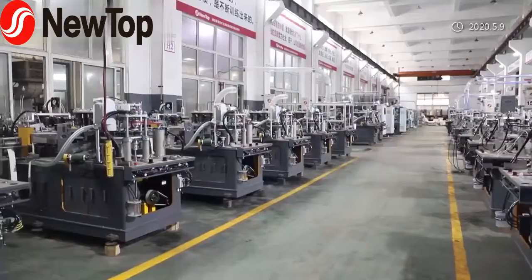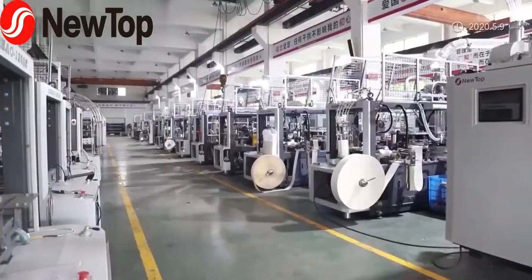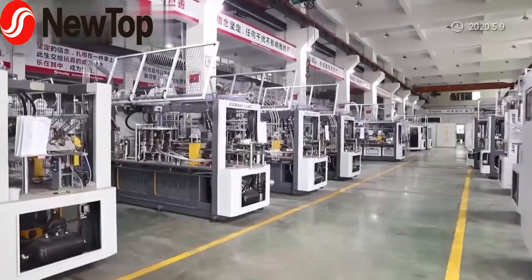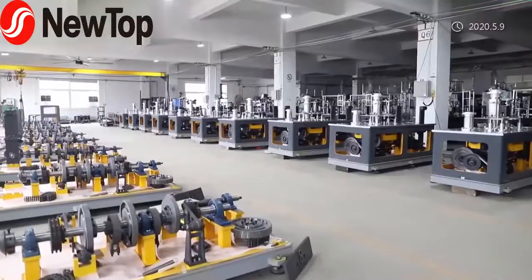The machine is optionally equipped with an inspection system which can automatically sort good and faulty cups. It can also connect to a packing machine. Via this automatic production line, we make your work very simple with fewer workers.